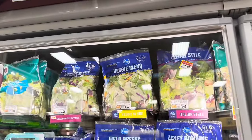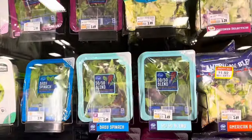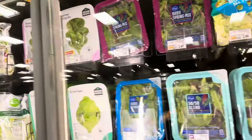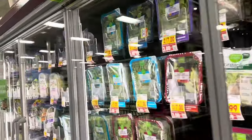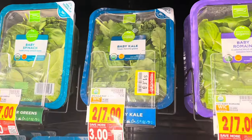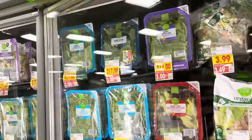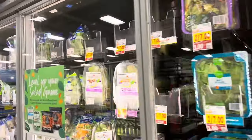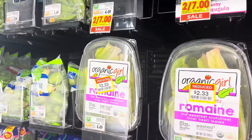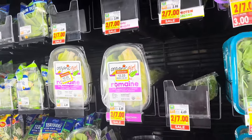They have a couple of Italian style salads and an American blend, but those are $1.92 and getting kind of brown. They've got a kale one reduced to $1.86 — originally two for $7 or $3.50 each. They've also got some Organic Girl romaine lettuce at $2.33, originally $4.49 or $2.47 on sale.